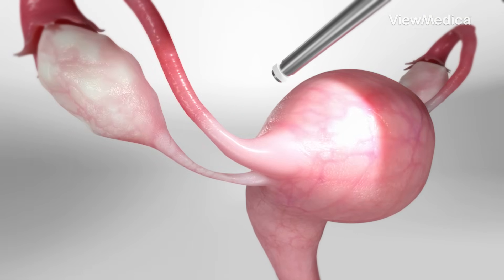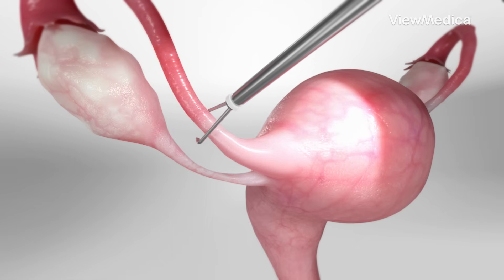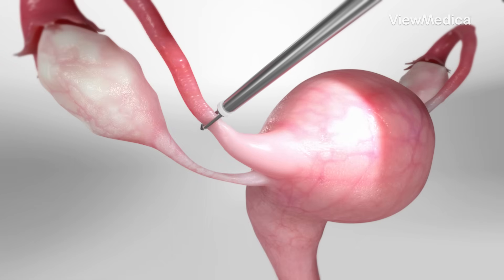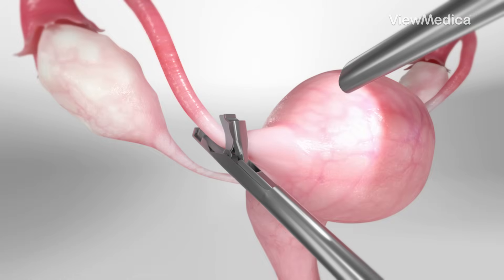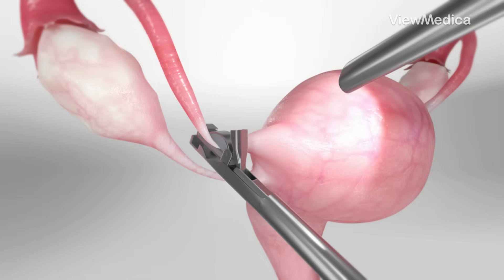There are a few ways to block the tubes. In one method, the surgeon folds a section of each tube and slips on a tight elastic ring, which squeezes the tube shut. Another method uses metal clips to clamp the tubes closed, preventing eggs from traveling to the uterus.